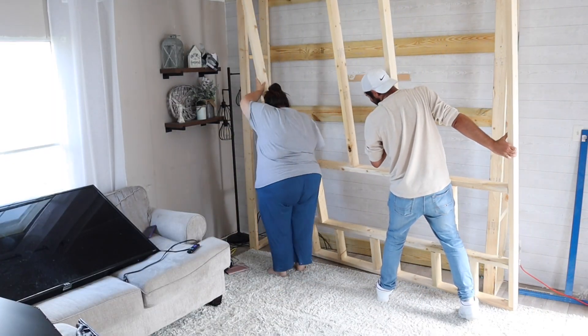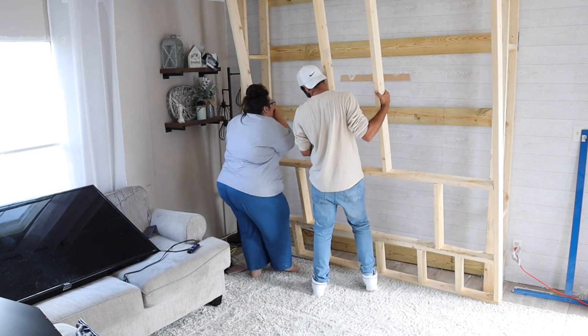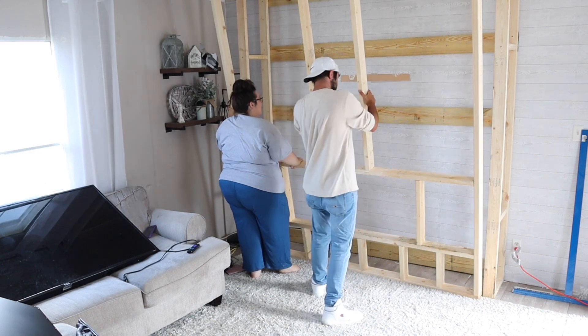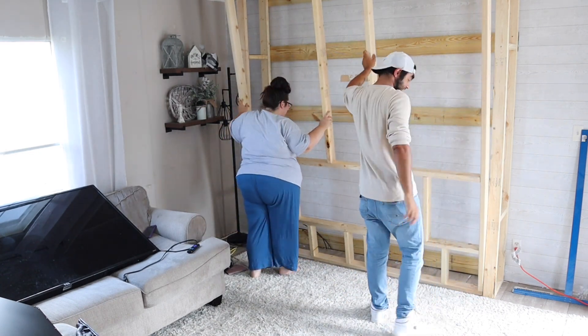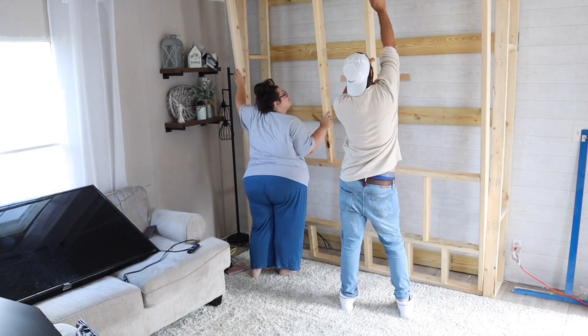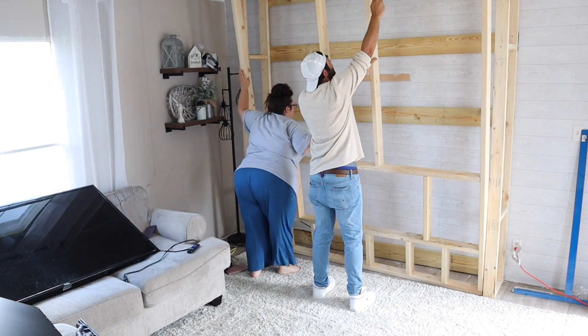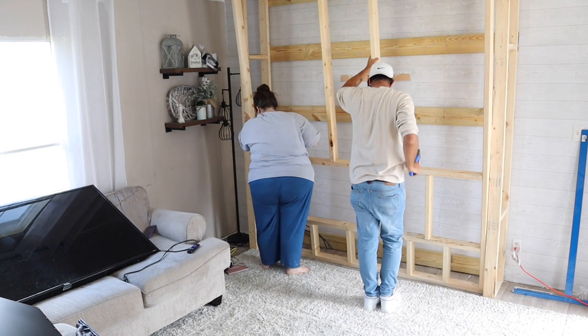Then we just shimmied it back into there. That's why it's so important to test fit it before you get everything built — you definitely don't want to build it all and then have it not fit. You've gotta squeeze it in like your granny squeezed into her favorite girdle. It looks like it's not going to go in there, but you just do a little jig with it and it eventually does. In our case it did.